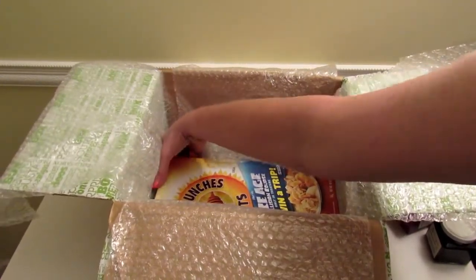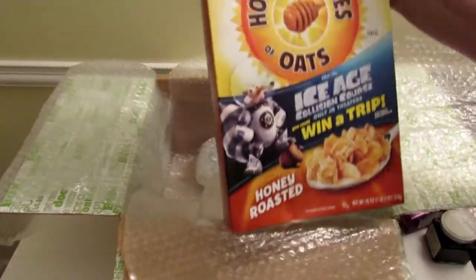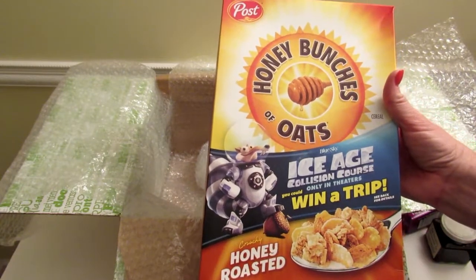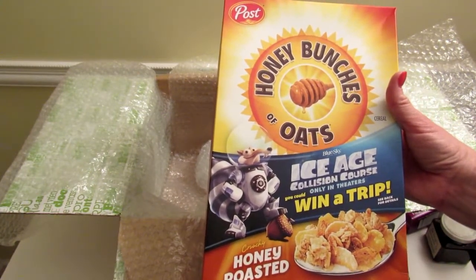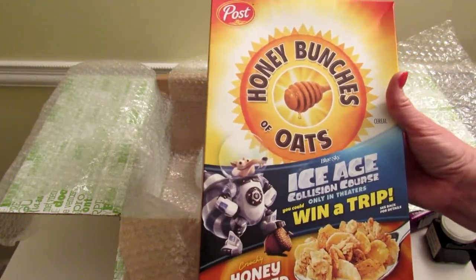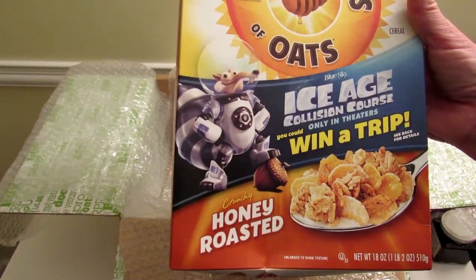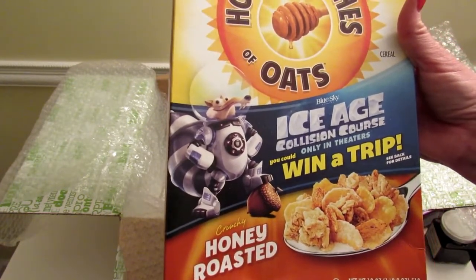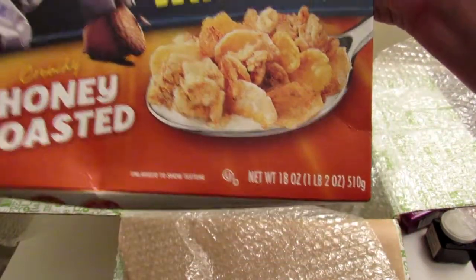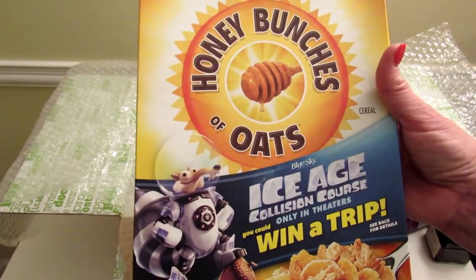Next we have a big box of Honey Bunches of Oats. I don't see this on the paper they sent, but we eat Honey Bunches of Oats here all the time. This is the original flavor and it's 18 ounces. We know we like this, but it's always nice to get a box of cereal.